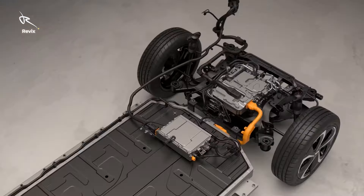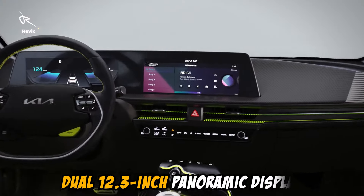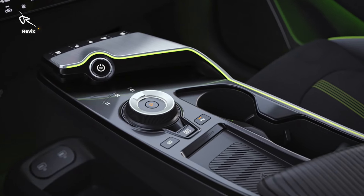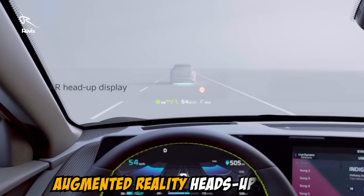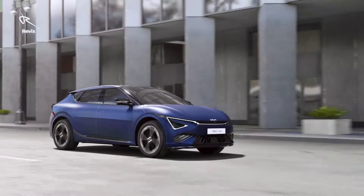Chapter 4: Tech-savvy interior that feels like sci-fi. The tech in this car is out of this world. You're welcomed by a dual 12.3-inch panoramic display that stretches across the dashboard, giving you all the info and entertainment you could dream of. And the augmented reality heads-up display is next-level cool — it projects directions right onto the windshield, so you don't even need to look down. It's like stepping into the cockpit of a spaceship. This isn't just tech; it's futuristic magic at your fingertips.